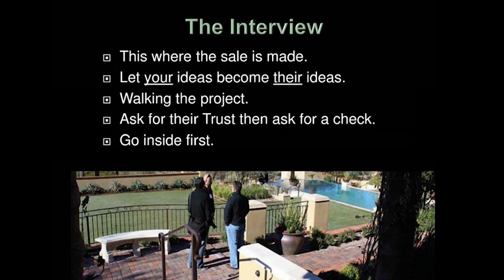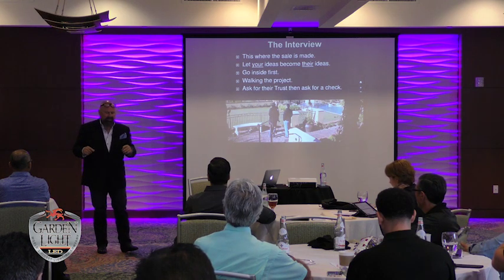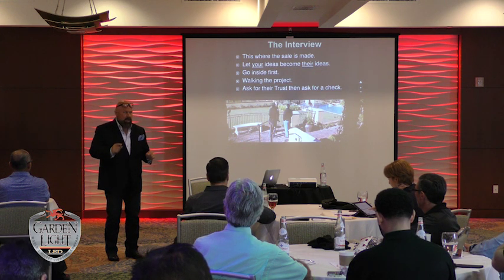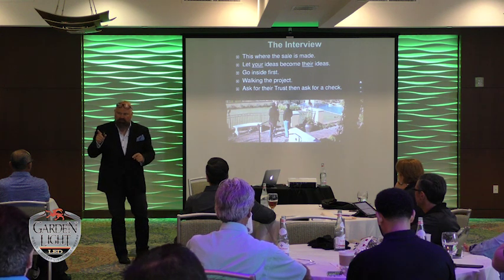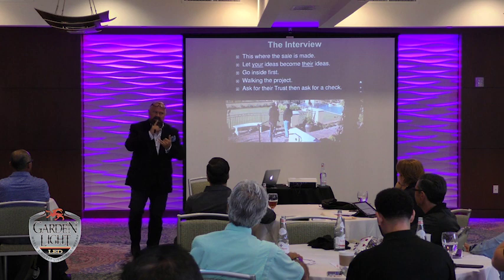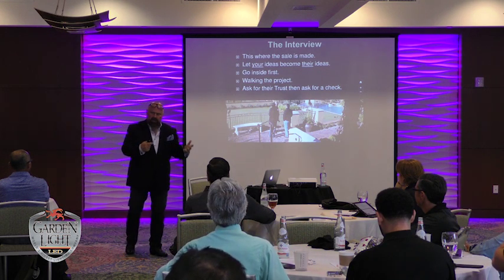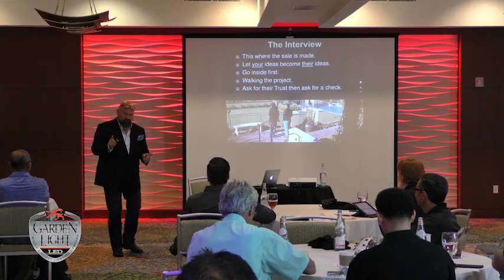Go inside first — this is really important. I almost demand that they take me inside. We start inside first before you walk the project. Get them to walk around the project unless they're handicapped — even if they're old, get them out in their walker. But if you can get them to let you into the master bedroom bathroom, they spend a lot of time there. If you can get in there and look out the window, they'll think you're crazy — but if they let you in, that job is sold. Make no mistake.